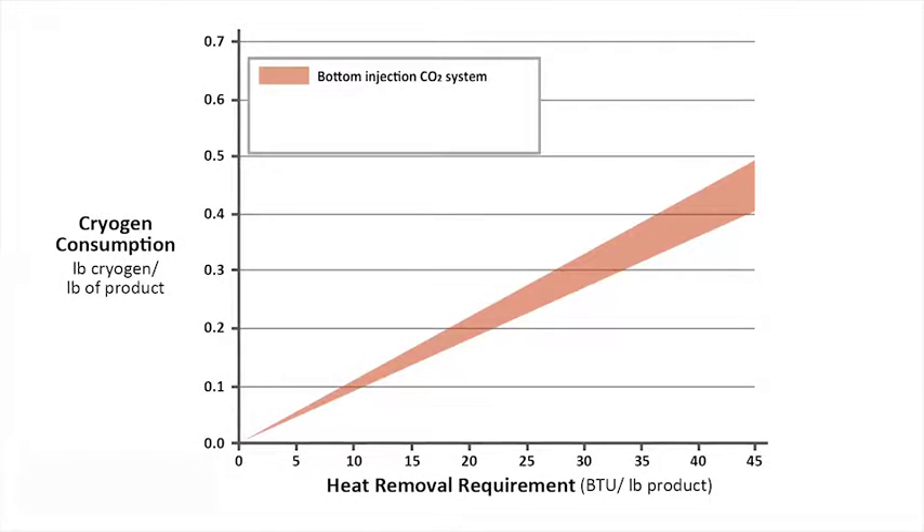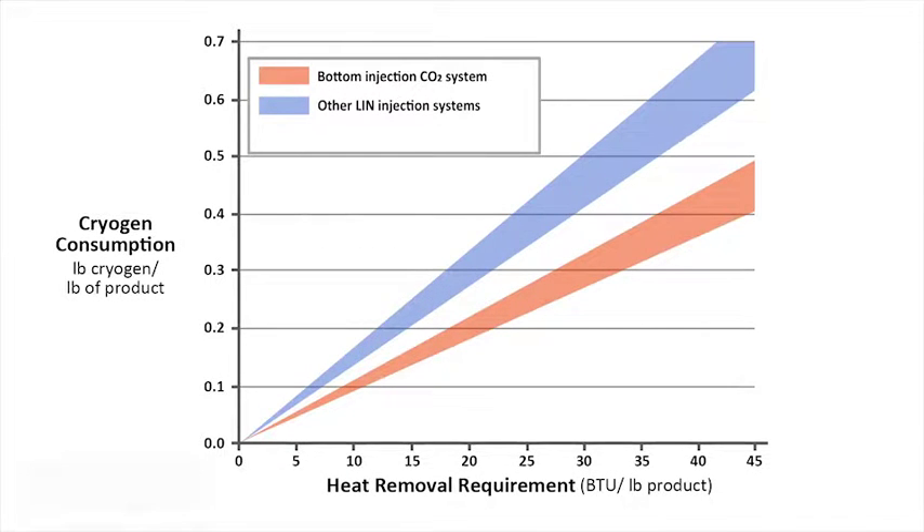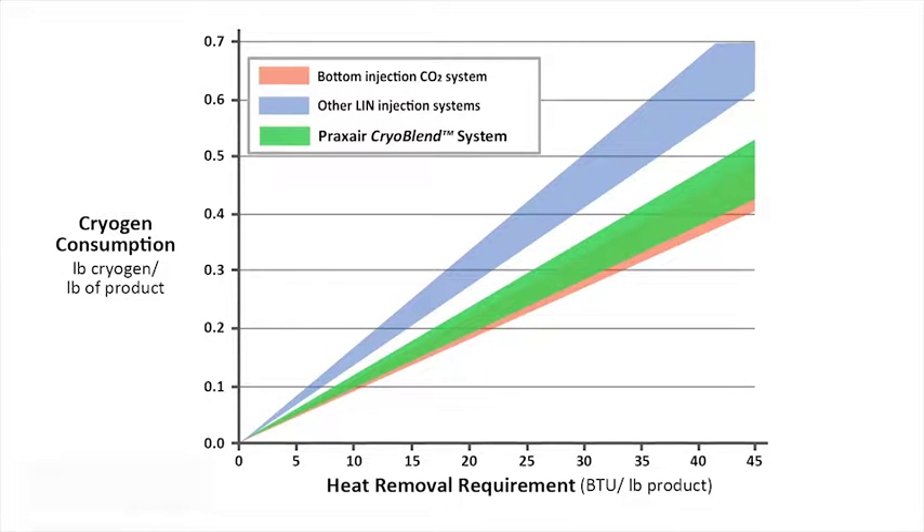Bottom injection has typically used carbon dioxide. Initial attempts with liquid nitrogen could not match the efficiency obtained with carbon dioxide systems. Today, Praxair offers a highly efficient liquid nitrogen bottom injection system. The new Praxair CryoBlend nitrogen injection system delivers the efficiencies and cooling profile seen with carbon dioxide.